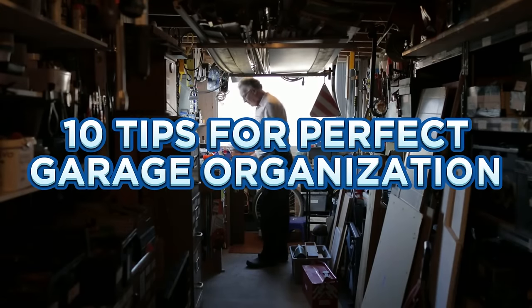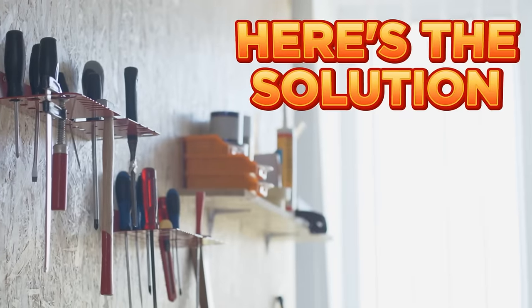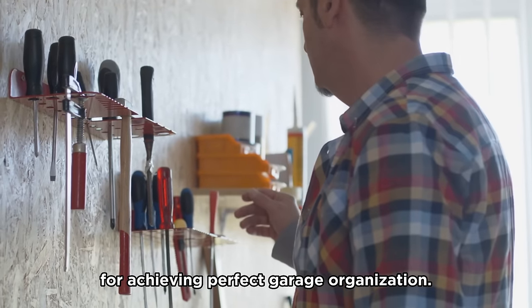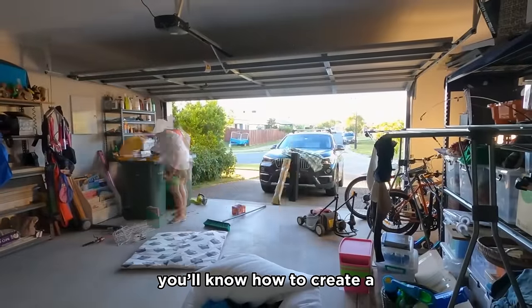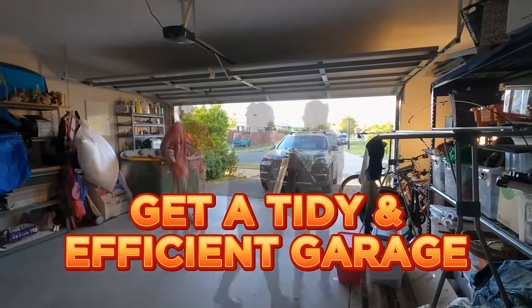Has your garage become a dumping ground and you never find your tools in this mess? Here's your solution. Today, we'll be sharing 10 invaluable tips for achieving perfect garage organization. By the end of this video, you'll know how to create a tidy and efficient garage for less stress. Let's get started.